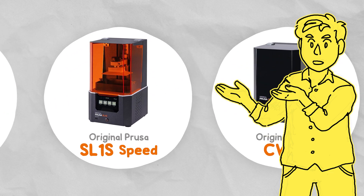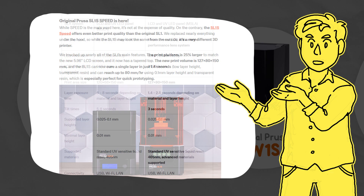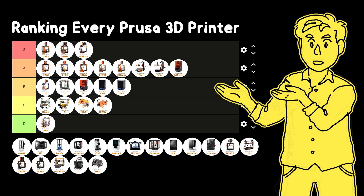The next release was the SL1S Speed, which was quite a substantial upgrade with a 25% larger build volume, a higher resolution and much more durable display, and around 400% faster than the previous model. The CW1S was also released alongside it with only some minor updates.